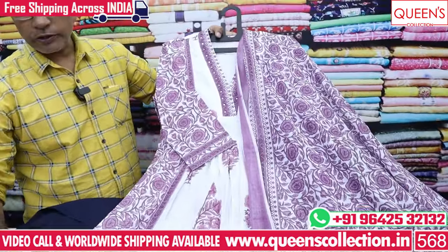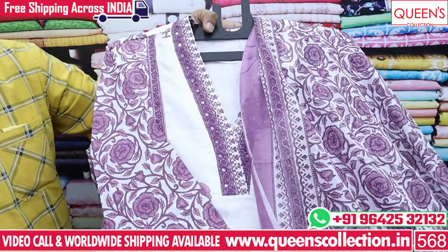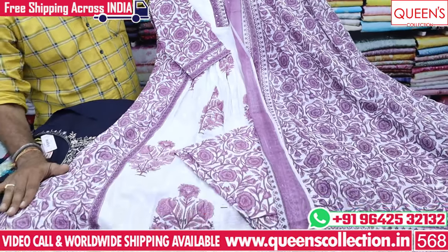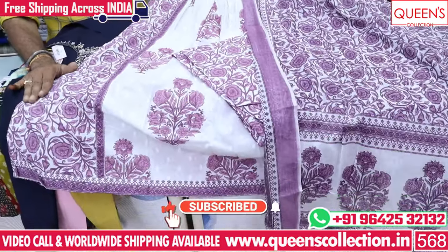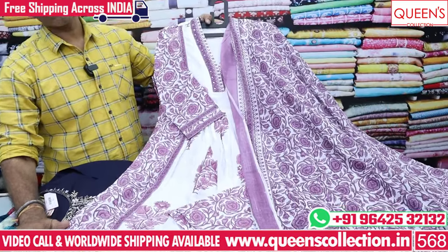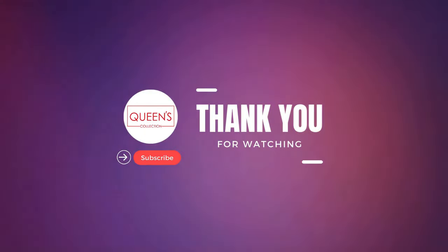If you buy a small collection, you can buy a lot of different models. In the store, there are a lot of varieties available — you can buy it for 1 to 2 days. Check this out for yourself, share the video — like, share and subscribe to the channel. Please like the video. Thank you very much.